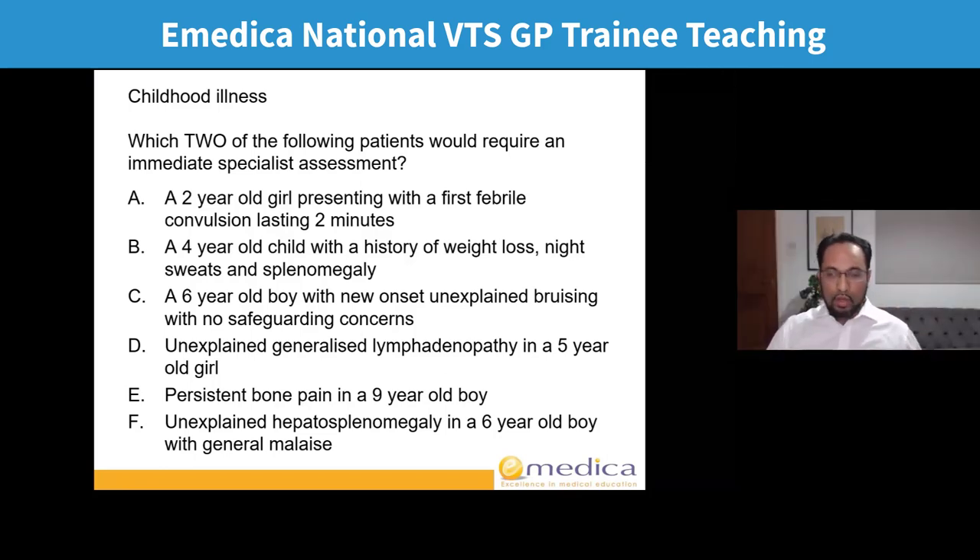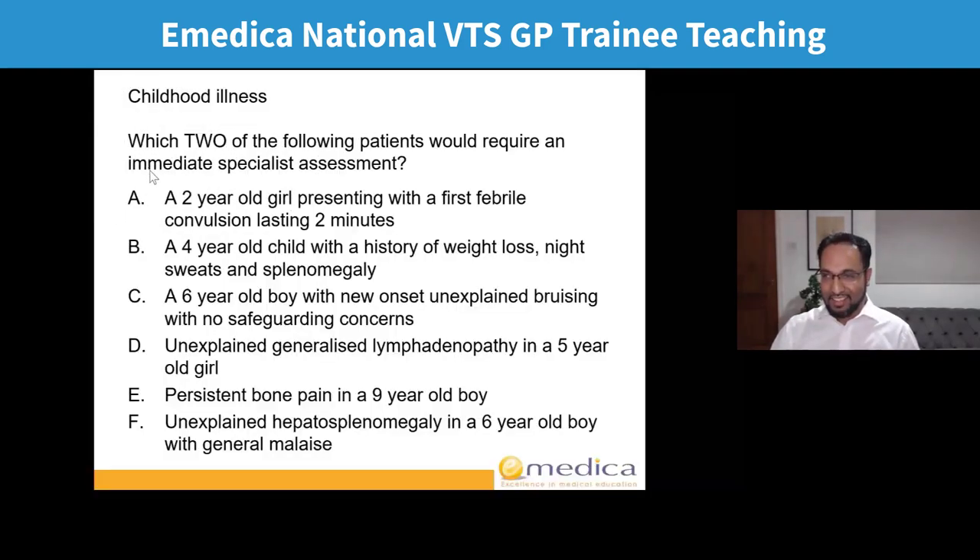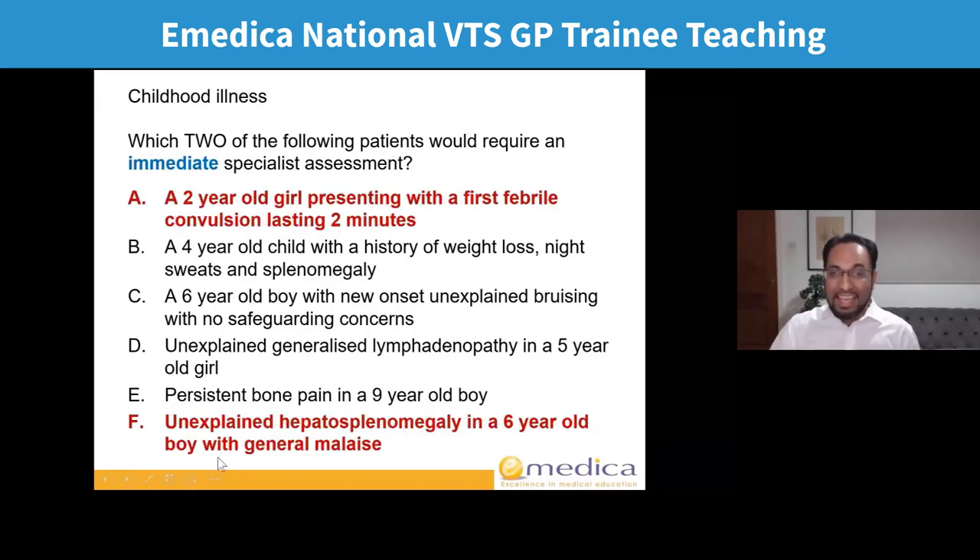There's a range of answers here. This is what we call a multiple best answer — you can see it asks for which two. In a multiple best answer in the AKT, you have to get them both right to get one mark. If you get one right and one wrong, you won't get half a mark — you get nothing. So which two need an immediate specialist referral? That word means something very specific in NICE guidelines.